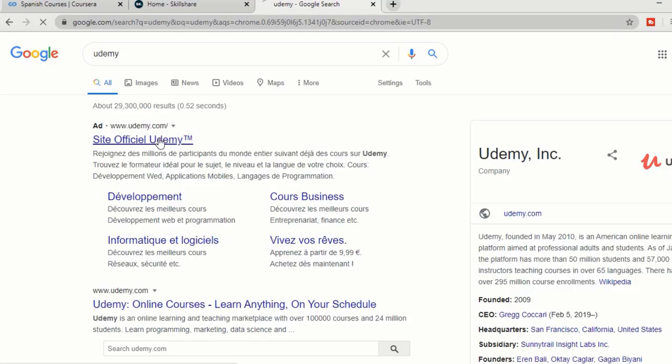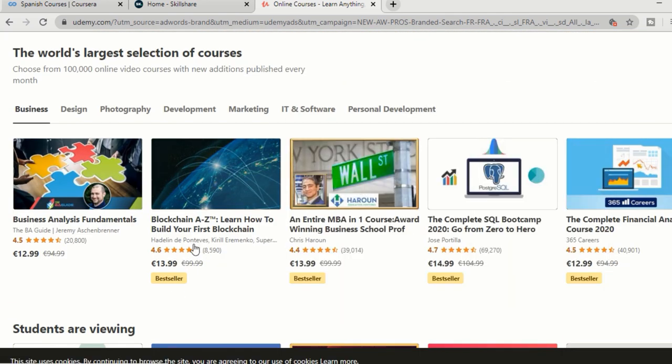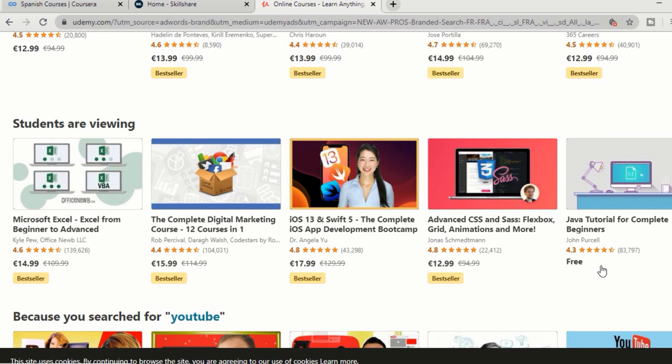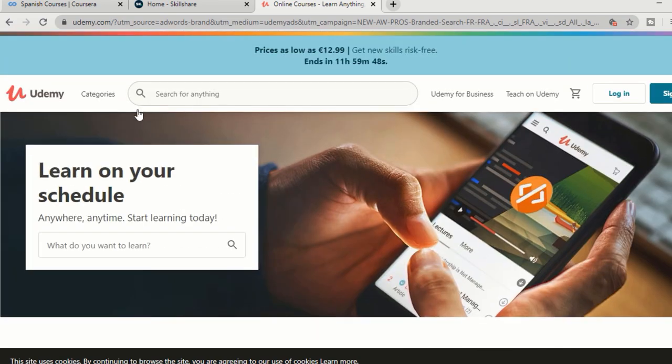Another such website is Udemy, where you can find many courses like YouTube SEO, YouTube marketing, or learning a new language. And YouTube itself is a wonderful platform to learn new things sitting at home as well.